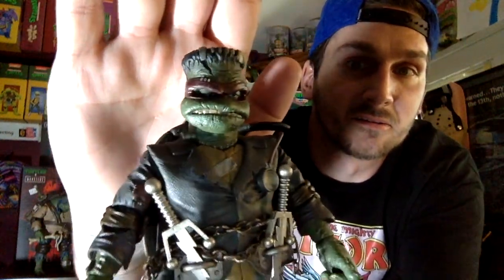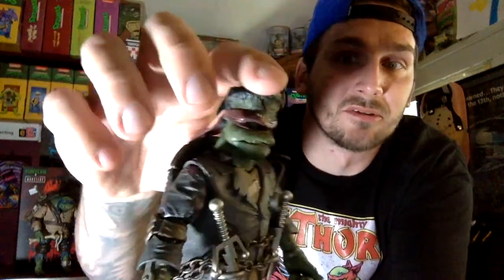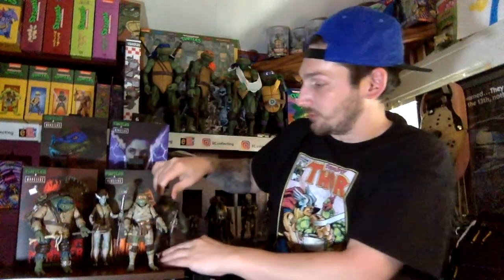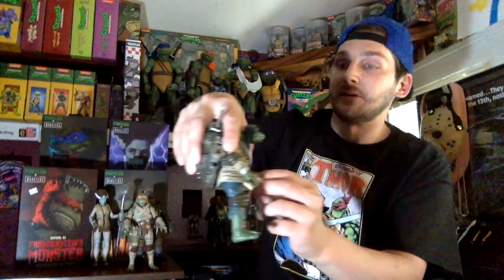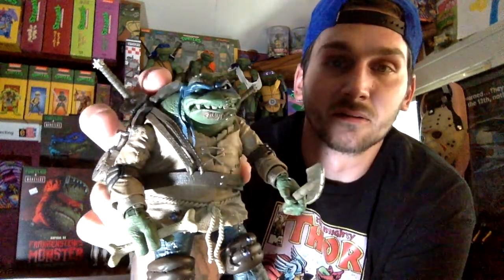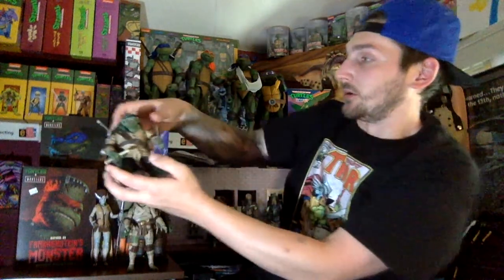Look at those boots, and look at that base — the sculpting and the paint apps on everything is just amazing. If you guys haven't gotten these yet, I recommend getting them at some point. The scalpers are gonna be going for big prices online, so grab them while you can.